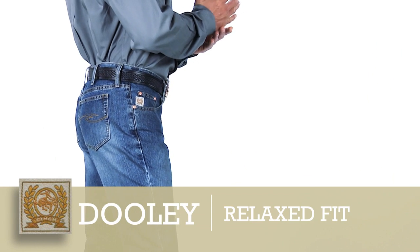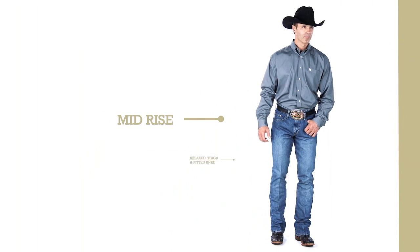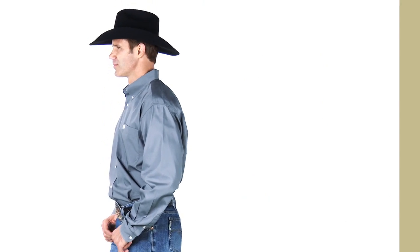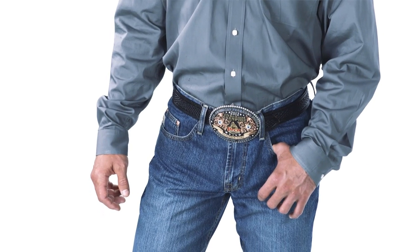The Dually is a very unique fit because it's nipped at the knee slightly. It has a mid-rise, relaxed thigh, and boot cut leg. If someone has a hard time finding a perfect fit — perhaps a silver label is too small and white label is too loose — have them try on the Dually. It's also an ideal fit for a guy who likes a little style in their jeans.